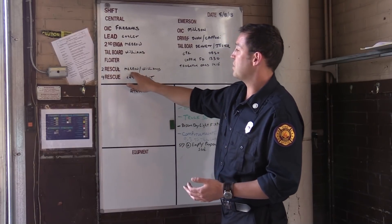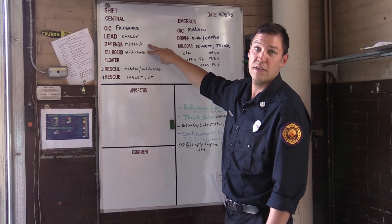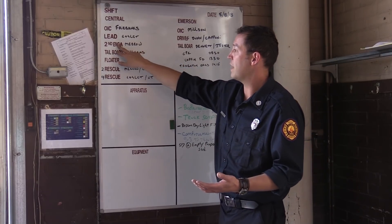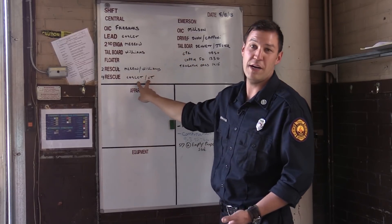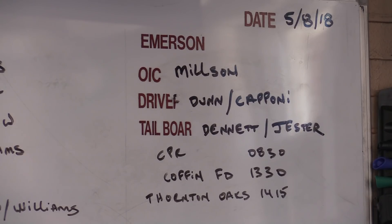Our first rescue — these two individuals are also staffing the fire truck. So during a 24-hour shift, we work both the fire truck and the ambulance. These two, driving and in charge, are also on the rescue — the ambulance. Over at Emerson Station, we have a lieutenant as officer in charge, driver of the tower truck, and then tailboard. Those two will also be on a rescue as well, so the driver and the tailboard staff a rescue and a fire truck.